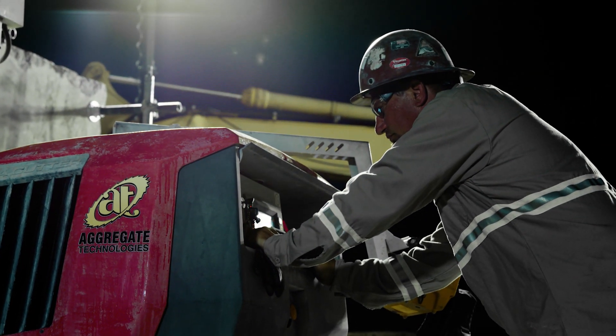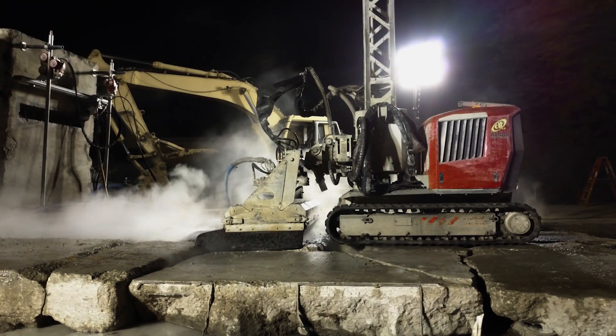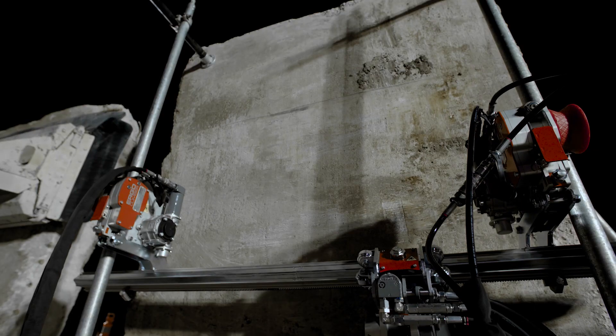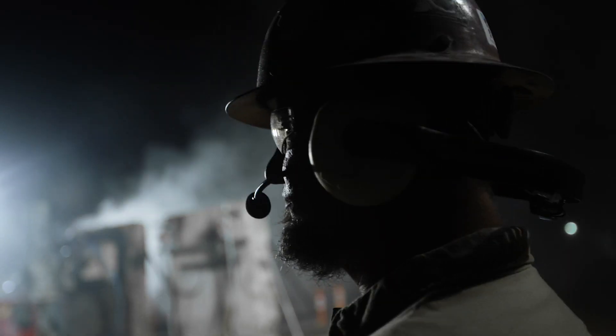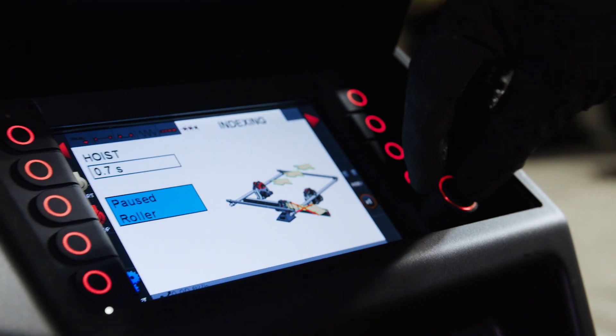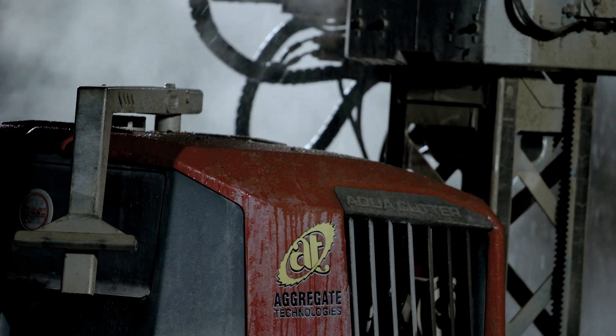It's the ultimate control for roads, bridge decks, bridge caps, columns, walls, foundations, refractories, confined spaces, or difficult access areas. Whatever you can imagine, we can configure and program a solution with hydro demolition.